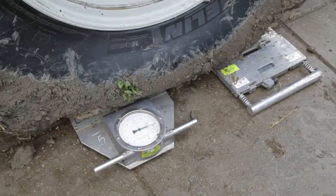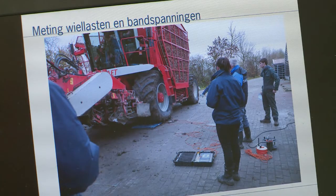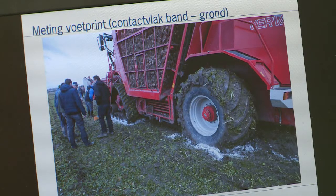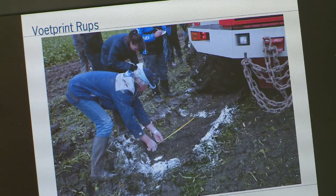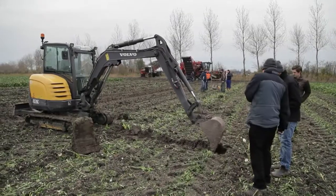The machine was filled and loaded, then positioned on pressure cells, and the loads for each wheel were measured. Next, the footprint was measured — the contact area between the tire and the soil. We also measured the depth of the ruts.